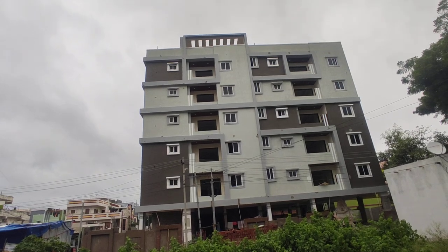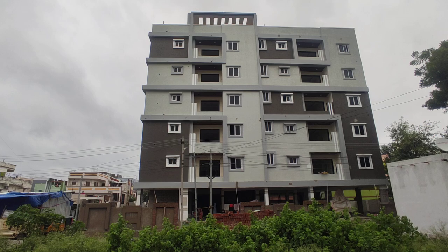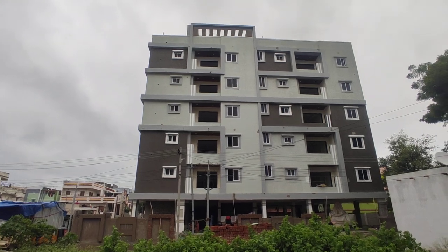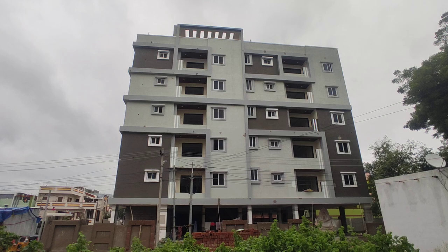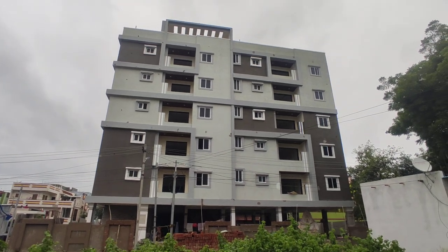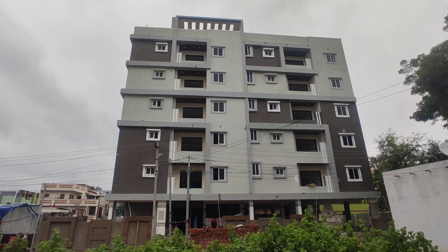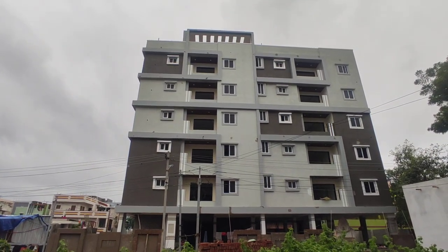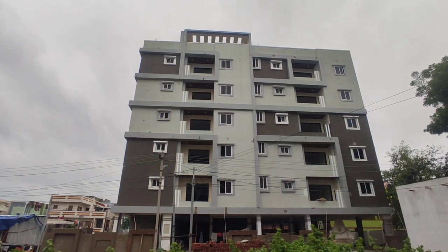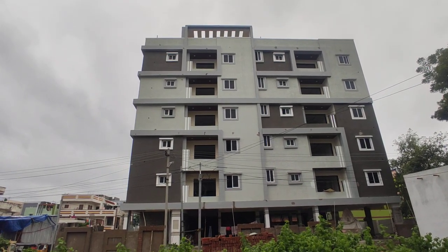Hi friends, welcome to N&T Properties. When you look at these flats, we are in the old Saffilguda area, in the D-Mart area. This is the 1350 SFT 3BHK and 1000 SFT 2BHK, available in East-facing and West-facing. This is a complete 5-floor building with 4 flats per floor and lift-to-car parking. You can see the 2BHK and 3BHK — subscribe to the channel.